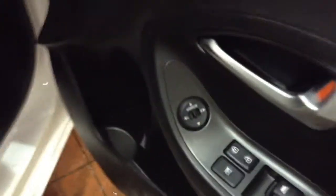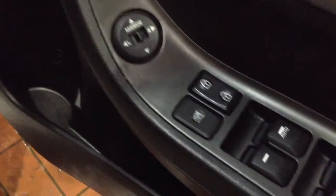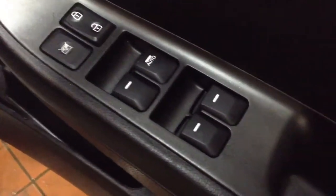Taking a look at the driver's door, you can see you have the controls for the electrically adjustable wing mirrors as well as the central locking and the electric windows throughout.